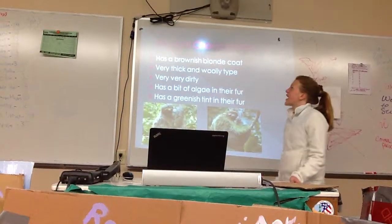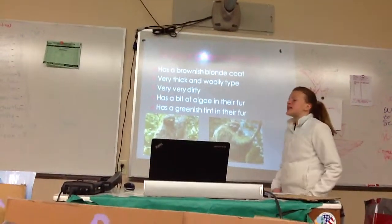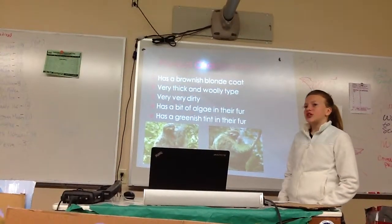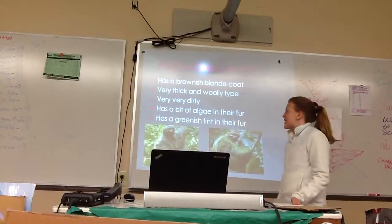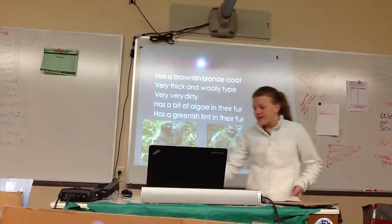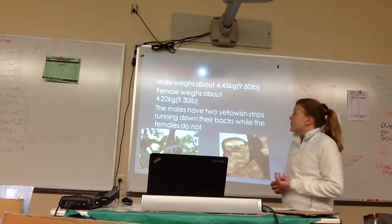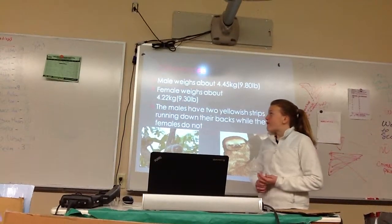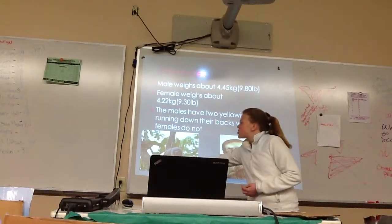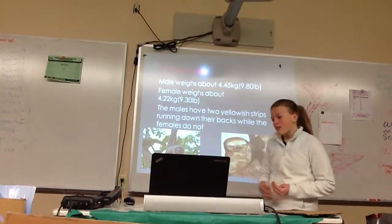Their physical characteristics: they have a brownish-blonde coat that is very thick and coily, but they are also very dirty. They get algae in their hair, which gives it a greenish tint in their fur. The male weighs about 4.45 kilograms, while the female weighs about 4.22 kilograms. The male has two yellow stripes running down his back, while the female just has a plain brown back.